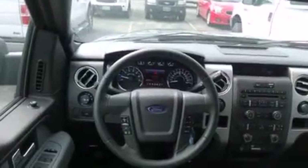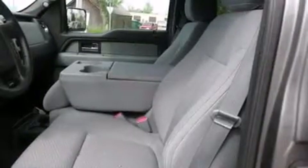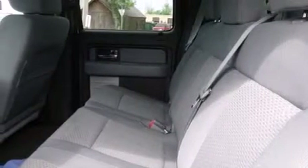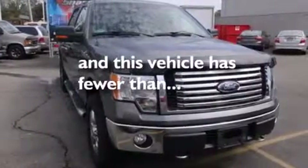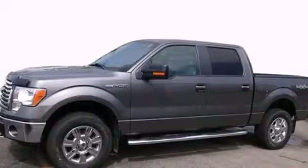Features include traction control and stability control systems, air conditioning, cruise control, side curtain airbags, full power accessories, a chrome grille, front fog lights, dusk-sensing headlights, and tinted glass. This vehicle has fewer than 28,000 miles on the odometer. Please call today to reserve this vehicle for a test drive.